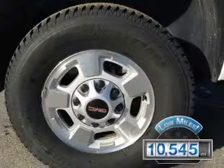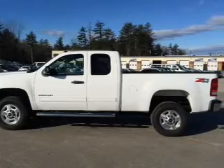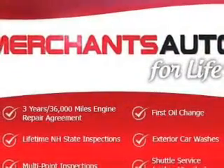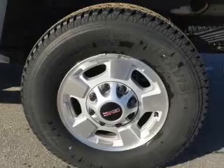The features include internet connectivity, Sirius XM satellite radio, digital audio input, steering wheel controls, an adjustable tilt steering wheel, an alarm system, cruise control, keyless entry, split rear seats, and MP3 player.